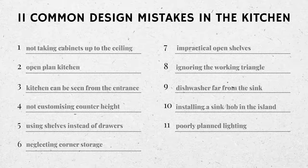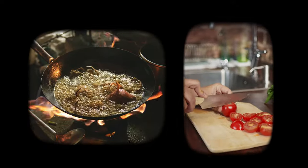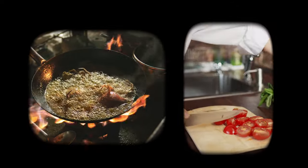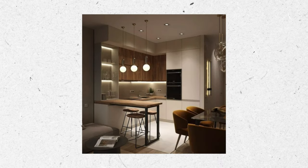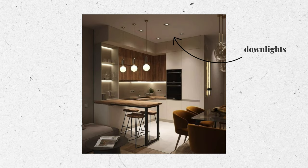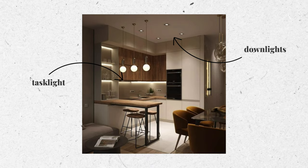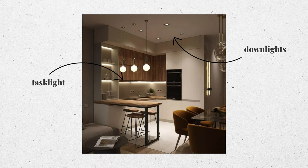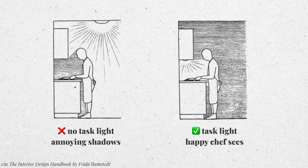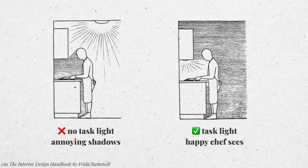Mistake eleven: poorly planned lighting. Bad lighting isn't just a prettiness issue — in a room where you're handling sharp knives and hot objects, it's also a safety concern. Kitchens are multifunctional spaces, so the lighting should be too. Make sure your kitchen has downlights for general illumination so the whole space is lit up. Also add task lighting — strip lights underneath shelves or cabinets — so you can switch them on while prepping on the counter. Having light in front of you is very important because light only behind you casts an annoying shadow on your work surface, which is not great when handling a knife close to your fingers.